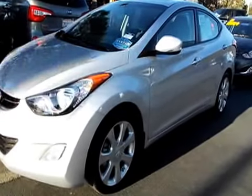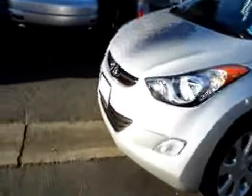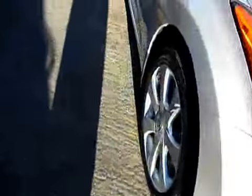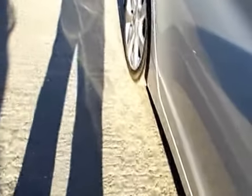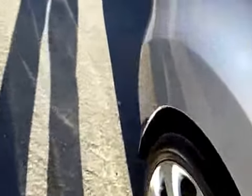Welcome to Ladin Hyundai Subaru, family owned and operated for over 40 years, and this one is fresh into their pre-owned inventory. 2013 Hyundai Elantra Limited — Alloy Wheels, Moonroof, Leather Interior, and this is a certified pre-owned Hyundai.